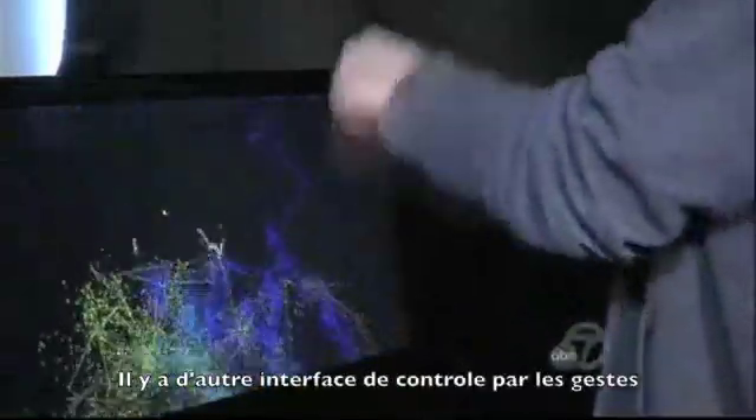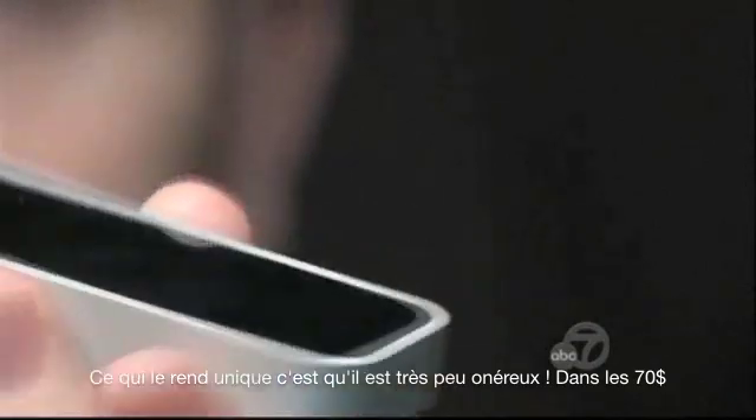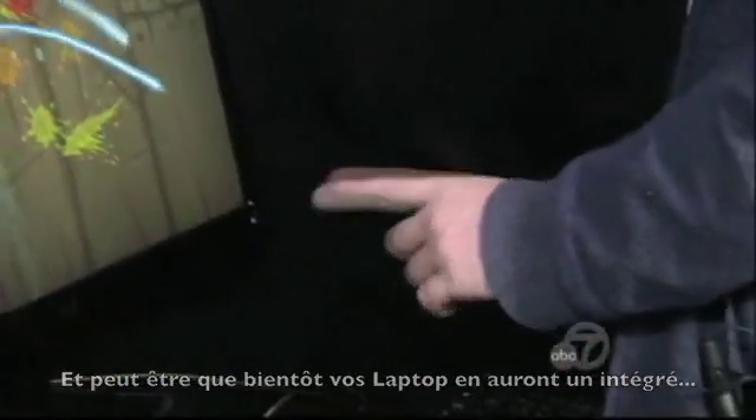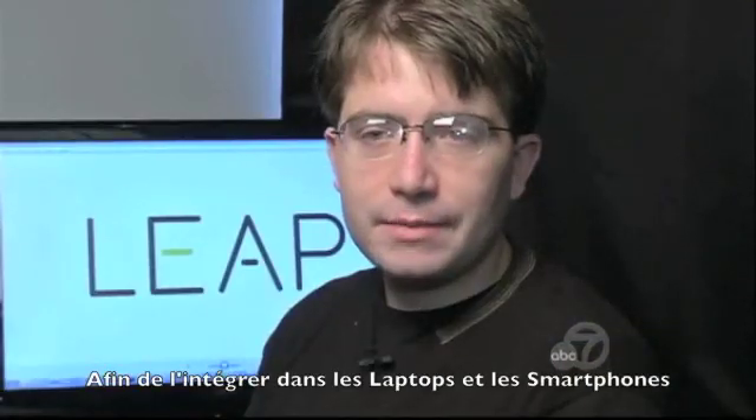There are other gesture control systems, but what sets this one apart is that it's cheaper — way cheaper, about 70 bucks to be exact — and soon your laptop may have one built in. We're working with lots of OEMs to integrate it into devices like laptops and smartphones. Ultimately, we think that everywhere there's a computer, there should be a Leap device.